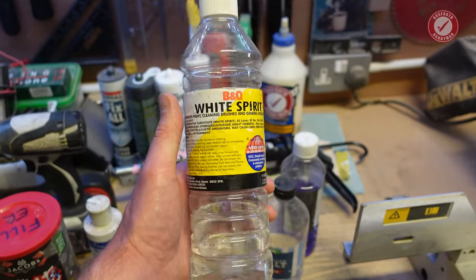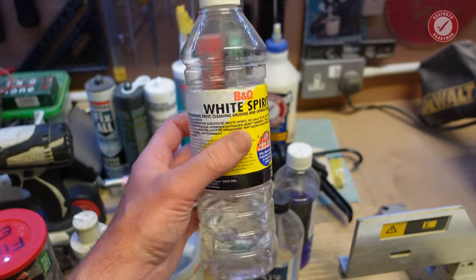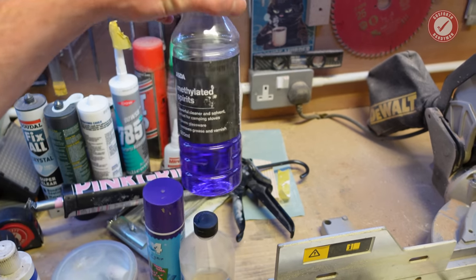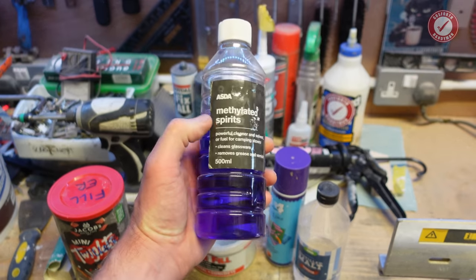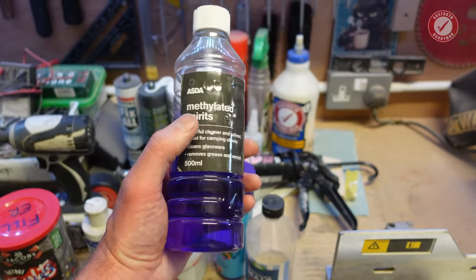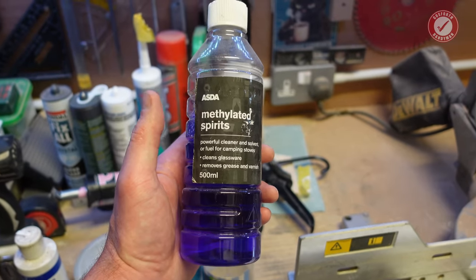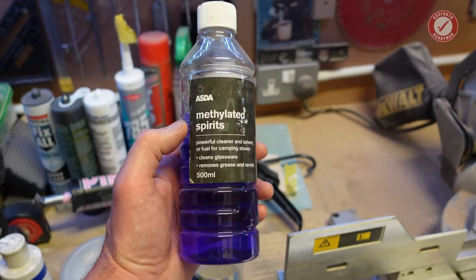I'm not sure if you're supposed to, but I sometimes use white spirits to dilute an oil-based paint very slightly if it's thickened up a little bit too much in the pot — it seems to work for that. And then methylated spirits. In the UK methylated spirits is normally purple but sometimes it's clear, so if you're looking for something purple and can't find it, it does exist in a clear form. I think it gets called denatured alcohol in the States — let me know in the comments what it's called in your part of the world.